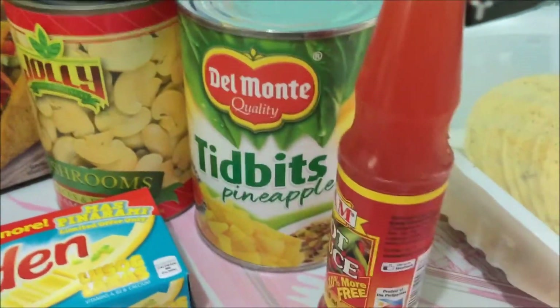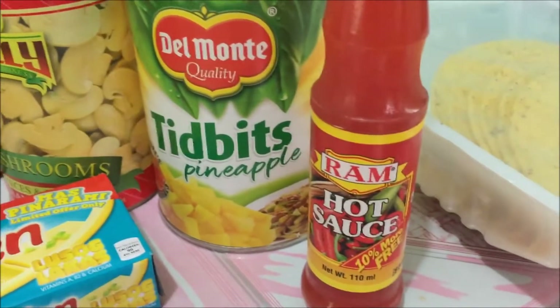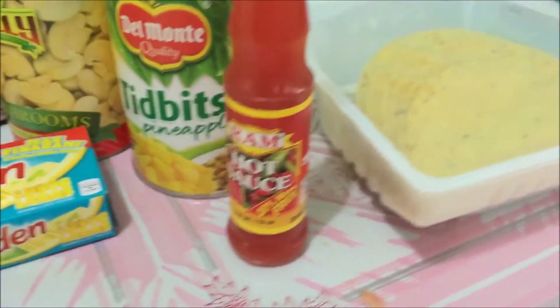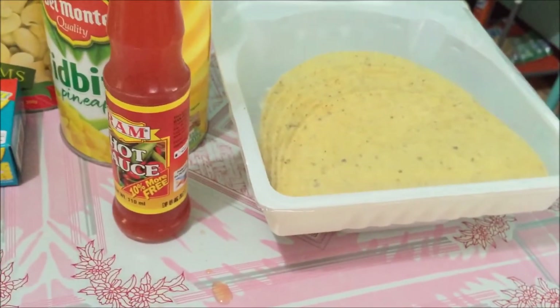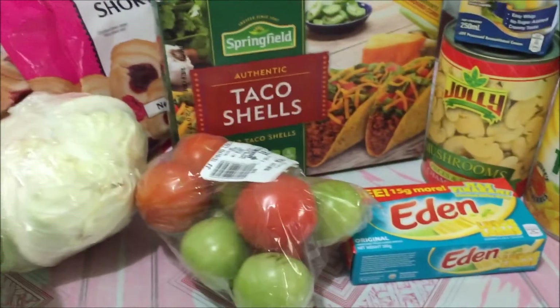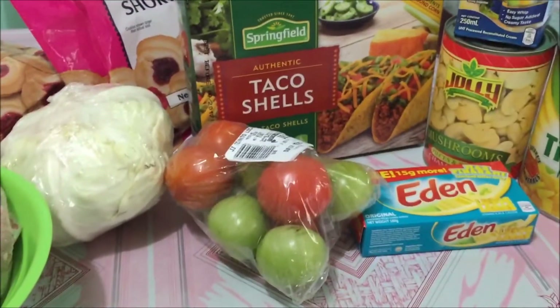And hot sauce — that is Ram hot sauce, haven't tried that yet so I hope it will be spicy. And some leftover taco shells. Gonna be awesome.